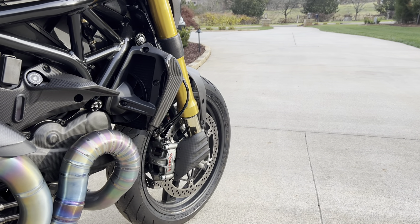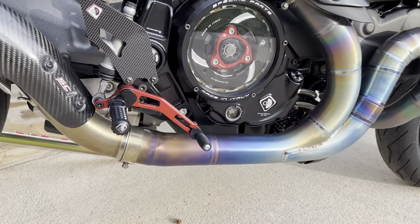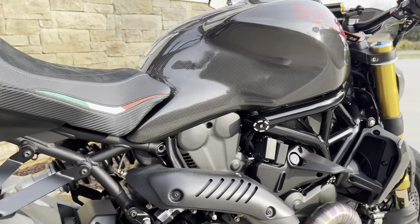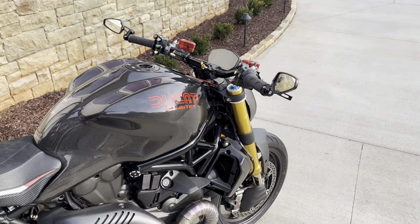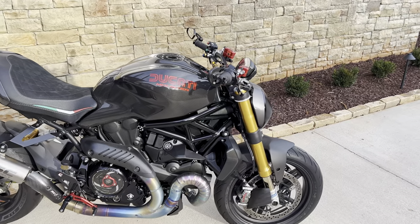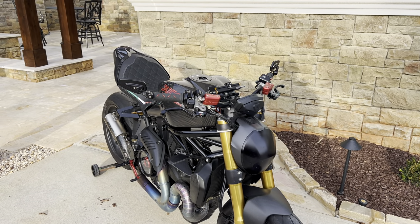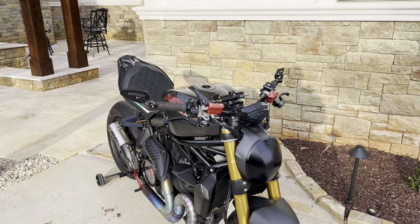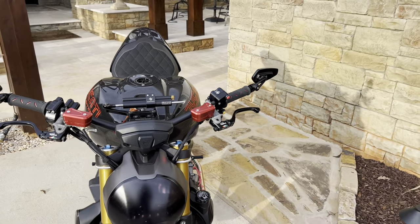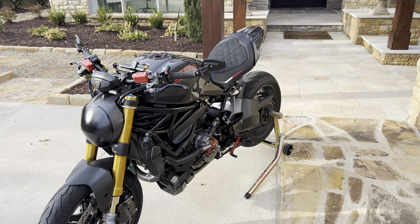Everything else came with the bike: the carbon fiber wheels, engine covers, the SC Project full titanium exhaust, the rear sets, the clear clutch — every single piece. If you add up all the money spent on this bike, it's probably a $50,000 motorcycle or more. It's one of one — there's no other Ducati Monster 1200 like this in the world. It's tuned, fast, lightweight, and I got it for free.